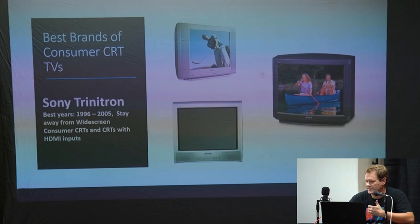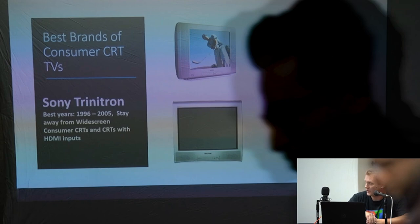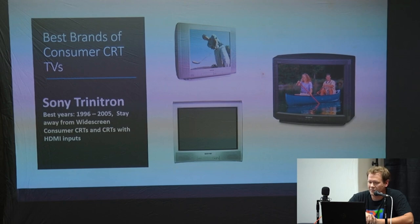Now for the best brands: Sony Trinitron was the king of CRTs. The best years to look for are between 1996 and 2005 for consumer grade. Stay away from widescreen consumer CRTs and consumer CRTs that have HDMI inputs, because those actually have scalers built into them that will add lag — just like early flat screens. Most people are not happy with them.